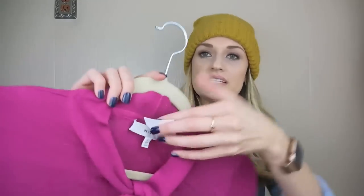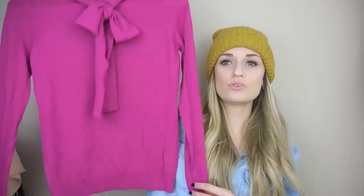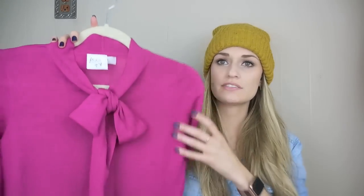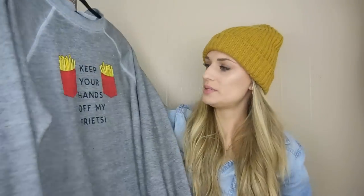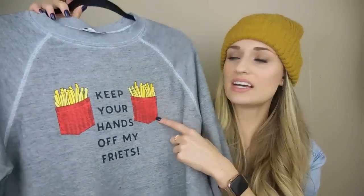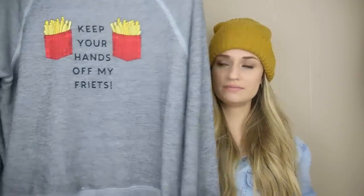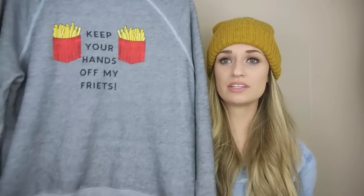That's it for shoes — moving on into clothing. We have this Millie sweater. This is 100% wool in a lovely fuchsia color with a bow detail at the neck. It's a size small and was priced at $6.56, so $3 to $4 — really nice. Wild Fox, size extra small — it says 'keep your hands off my frites' with some French fries. This was priced at $3.93, so right around $2. It's a heathered gray in good shape, and the inside lining is one of the softest I've felt from Wild Fox. I definitely wanted to grab it.